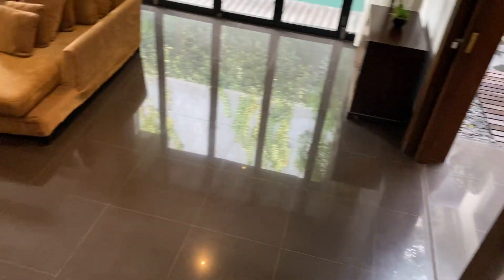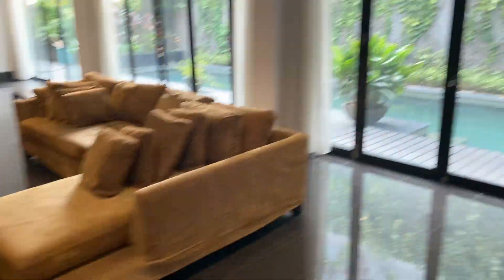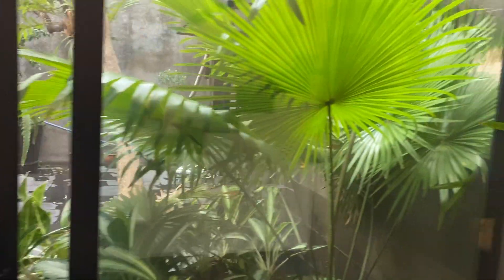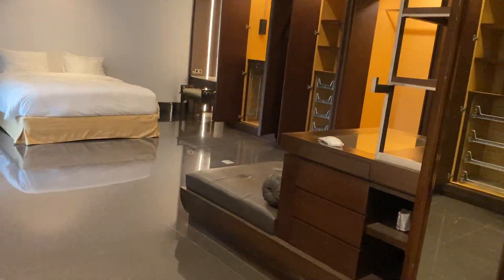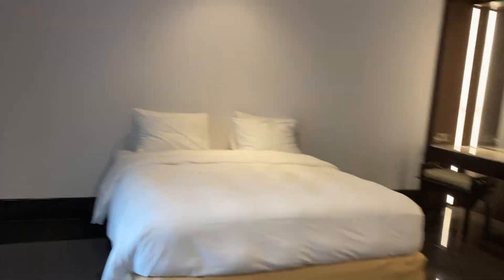Lots of stairs with no railing — always good for the kids. There it is — that's where the mothball smell is coming from. We'll take care of that.